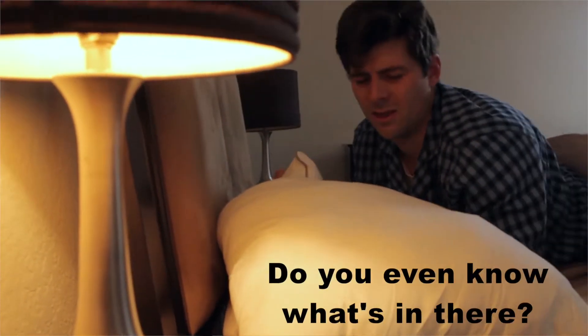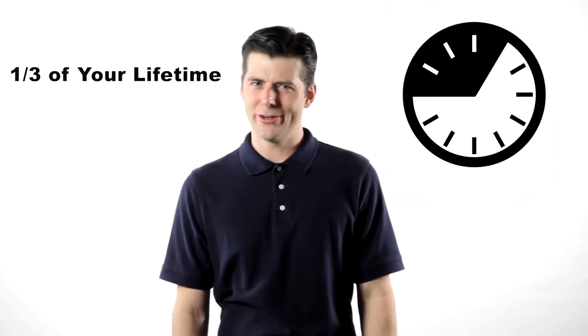Pillows. Everyone's got them, but when's the last time you took a look at yours? Do you even know what's in there? Well, you should — that's where you'll spend a third of your lifetime resting your head.